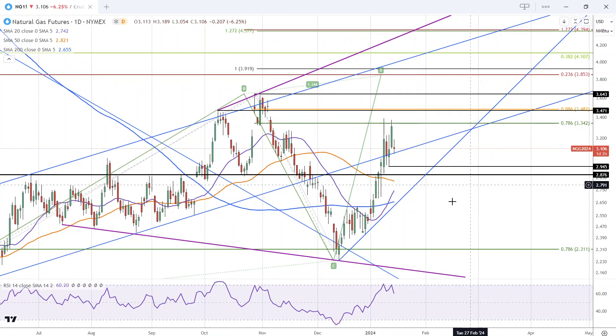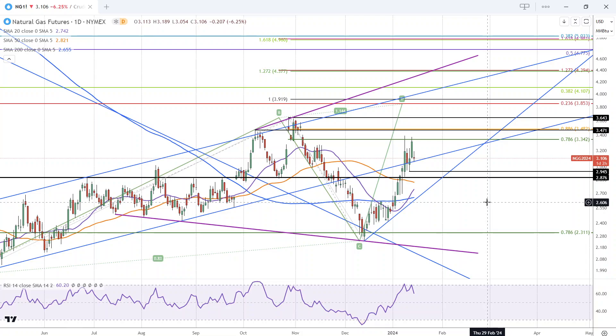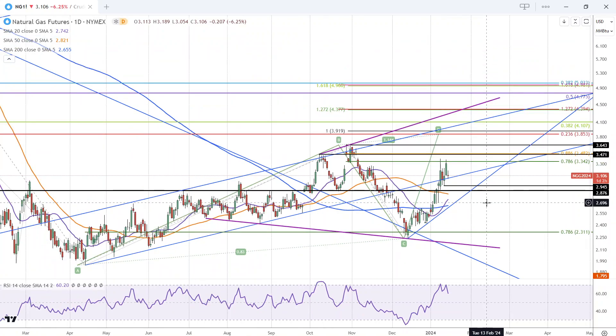However, what I'm watching more importantly is this uptrend line and the blue 200-period simple moving average, because that is defining the long-term trend. And the long-term trend is now again bullish just based on that.